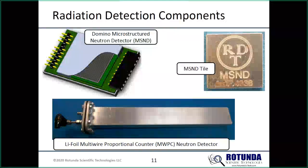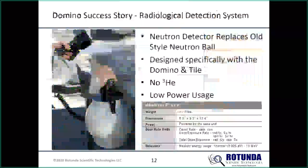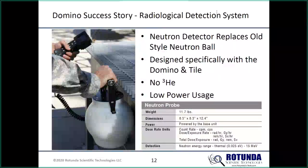Beyond the Domino's configuration advantages and very low power usage, it's not suited for very large-scale applications. The innovative team at Kansas State — through their commercial company, Radiation Detection Technology — has developed a lithium-foil multi-wire proportional counter, enabling backpack-size and potentially larger systems for car, truck, or portal-type configurations measuring neutrons from a homeland security perspective. Currently it would be more of a backpack-type system.